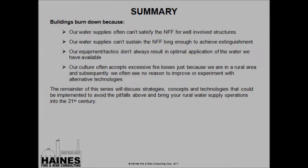In summary, buildings basically burn down because our water supplies often don't satisfy the needed fire flow, can't sustain it long enough or achieve it consistently enough to reach extinguishment, our equipment or tactics don't always result in optimal application of the water we do have, and our culture sometimes accepts excessive fire losses as just something that has to happen. The remainder of this series will discuss strategies, concepts, and technologies that could be implemented to avoid these pitfalls and bring rural water supply operations into the 21st century. One key point: these things can't really be implemented on the fly at the fire ground — we need to breed them into our culture and get them into our standard operating guidelines and procedures so they just occur on the fire ground.